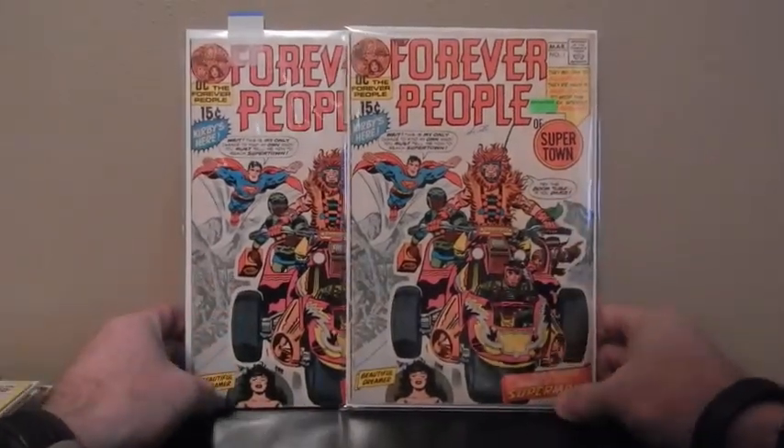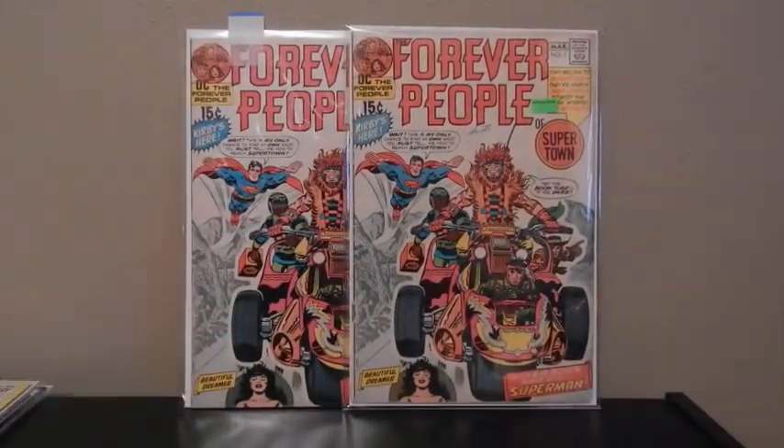I've got two issues of the Forever People, number 1. This is the Darkseid one — that movie is coming out.